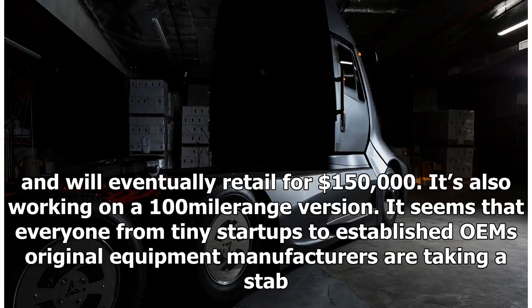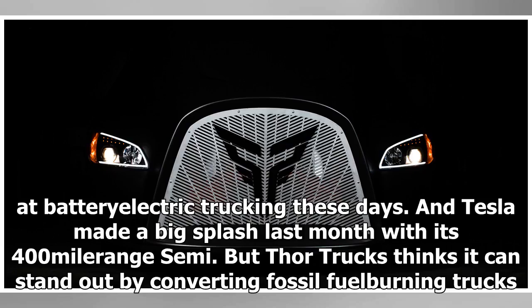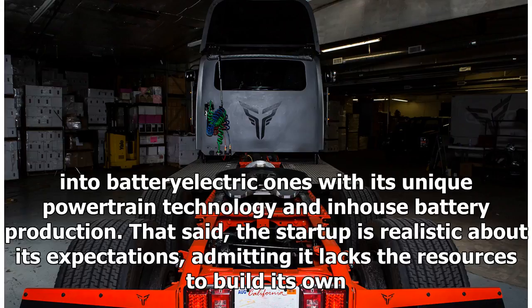It seems that everyone from tiny startups to established OEMs — original equipment manufacturers — are taking a stab at battery electric trucking these days. Tesla made a big splash last month with its 400-mile range semi, but ThorTrux thinks it can stand out by converting fossil fuel-burning trucks into battery electric ones with its unique powertrain technology and in-house battery production.